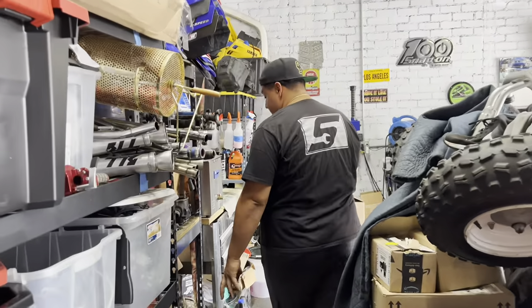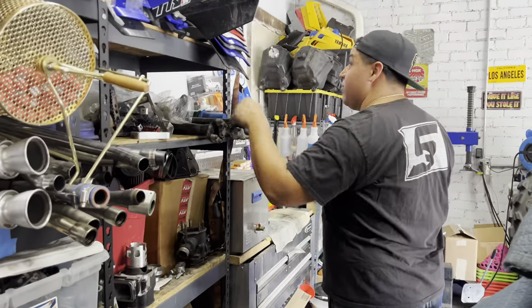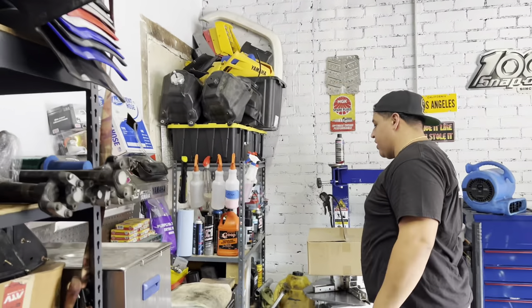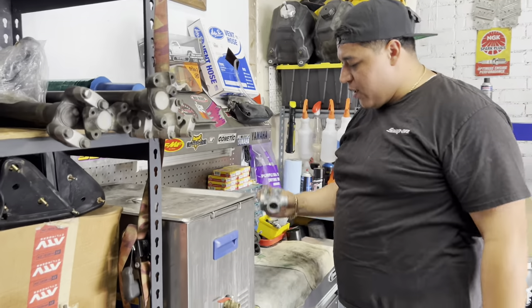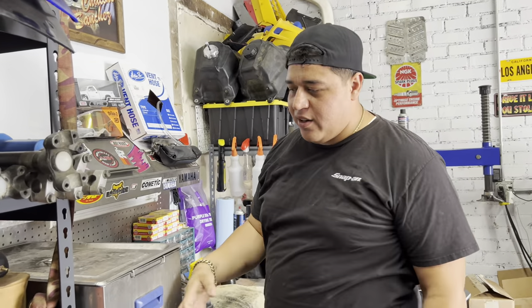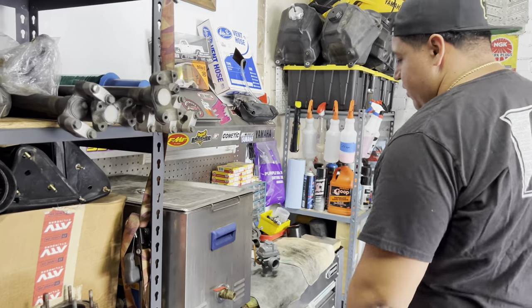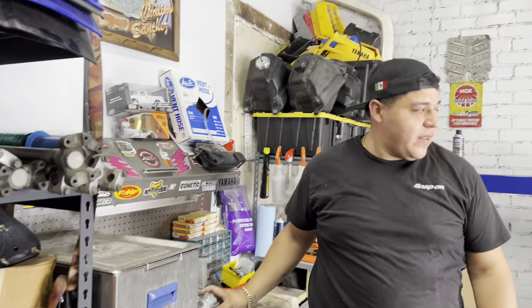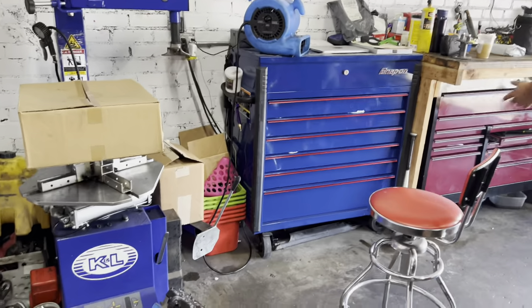We've got alarms, stuff that needs to go to powder coat, steering stems, used plastics, gas tanks. There's a little carburetor cleaning area — people ask me what I do to clean carburetors. We use an ultrasonic cleaner. There's a little tub here — you put your carburetor in and it comes out looking basically like new.